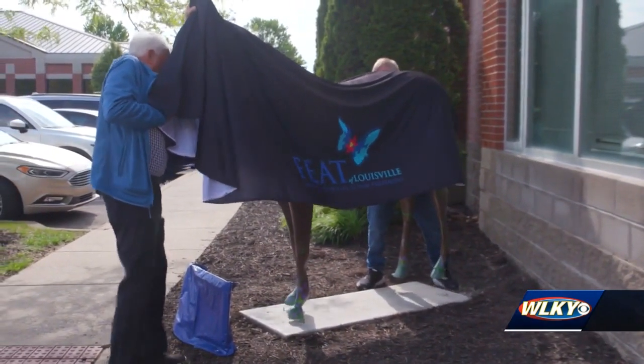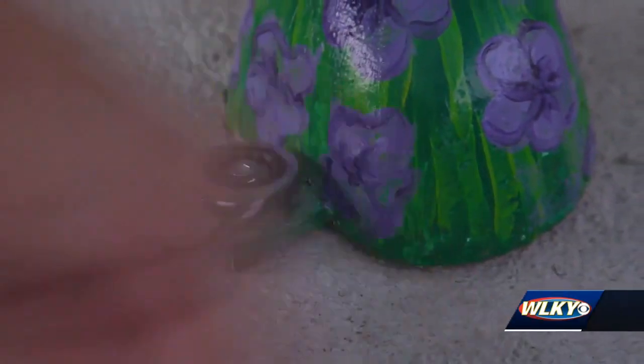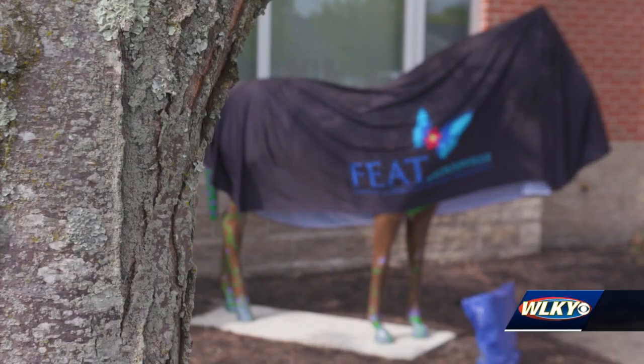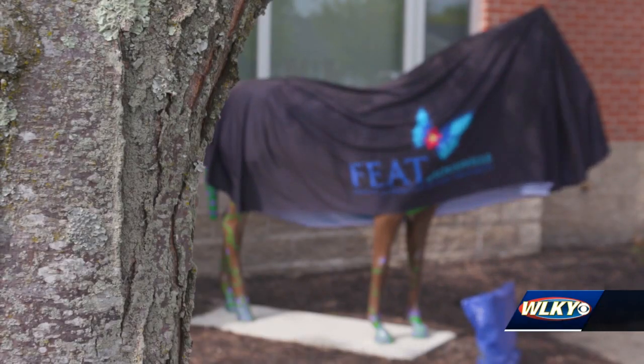Growing up in Louisville, we see these Gallapaloozas all over town. Alexander Diakov and other art students at the J. Graham Brown School have spent weeks breathing new life into this Gallapalooza horse.